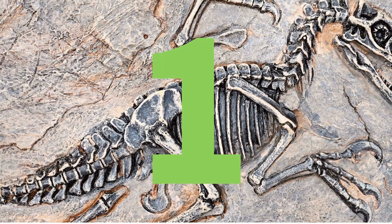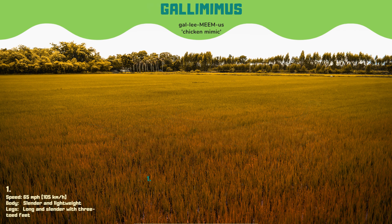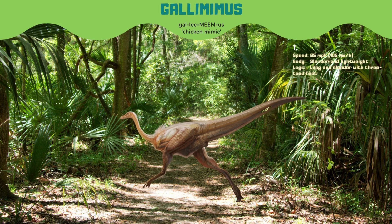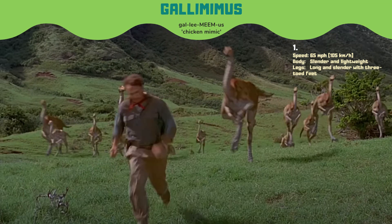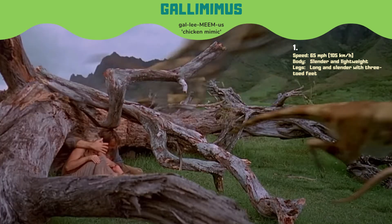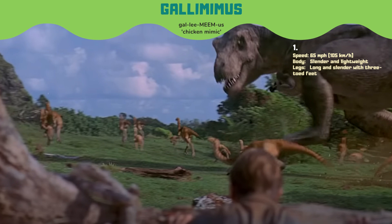And finally, at number 1, we have Gallimimus, the chicken mimic, the fastest dinosaur on this list, capable of running at speeds of up to 65 miles per hour. Gallimimus is famous for its appearance in the movie Jurassic Park, where it was depicted as one of the fastest and most agile dinosaurs. In the Gallimimus flocking scene, Alan Grant and the kids run into a flock of Gallimimus that are running away from the Tyrannosaurus rex, which kills one of them.